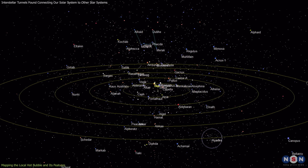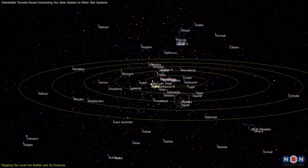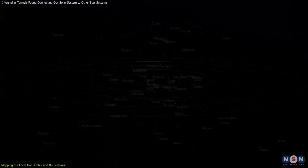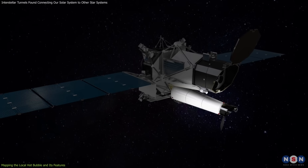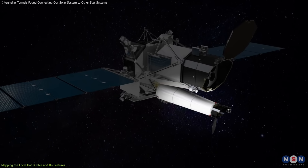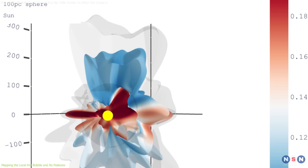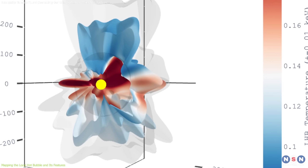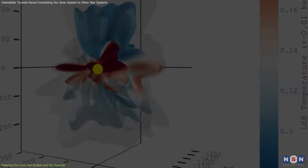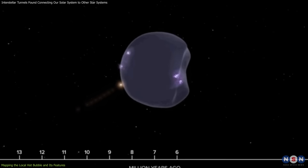Recent advancements in astronomy have allowed researchers to map this region with unprecedented detail. Using the Erosita X-ray Telescope, part of the Russian-German Spectre RG Space Observatory, astronomers developed a comprehensive three-dimensional model of the LHB. This mapping revealed temperature gradients and distinct features, showcasing the dynamic processes that have shaped the bubble over millions of years.